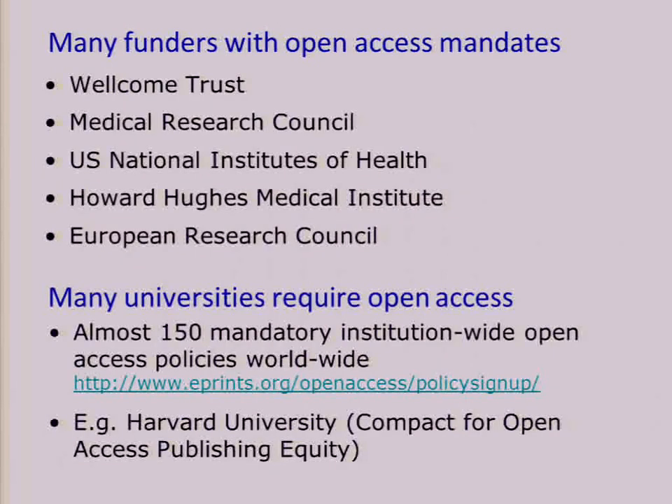Thomson Reuters tracks more than 1,200 open access journals for their impact factor calculations. Many funders nowadays have open access mandates — the Wellcome Trust in the UK and the NIH, for example, were really key in this development. There are also lots of universities nowadays who require open access. Some universities like Harvard work on putting mechanisms in place to make it possible for their researchers to pay for article processing charges when they publish in open access journals.